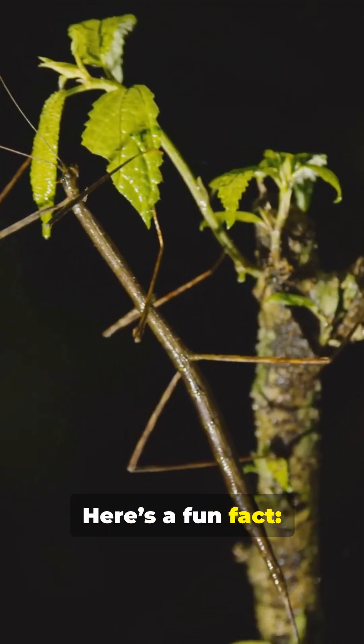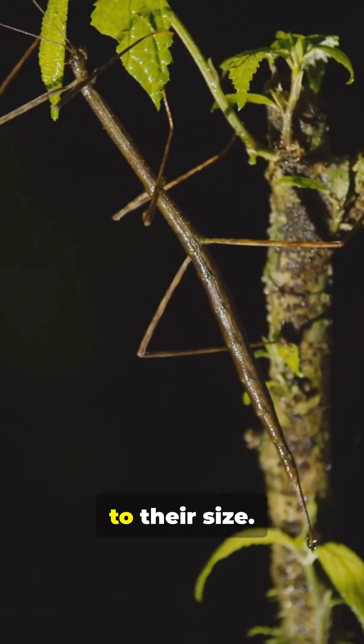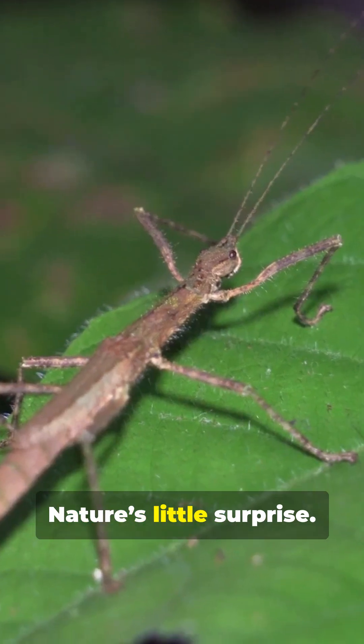Here's a fun fact: stick insects hold the record for laying the largest insect eggs relative to their size. Imagine that — a twig that can carry a legacy the size of a seed. Nature's little surprise.